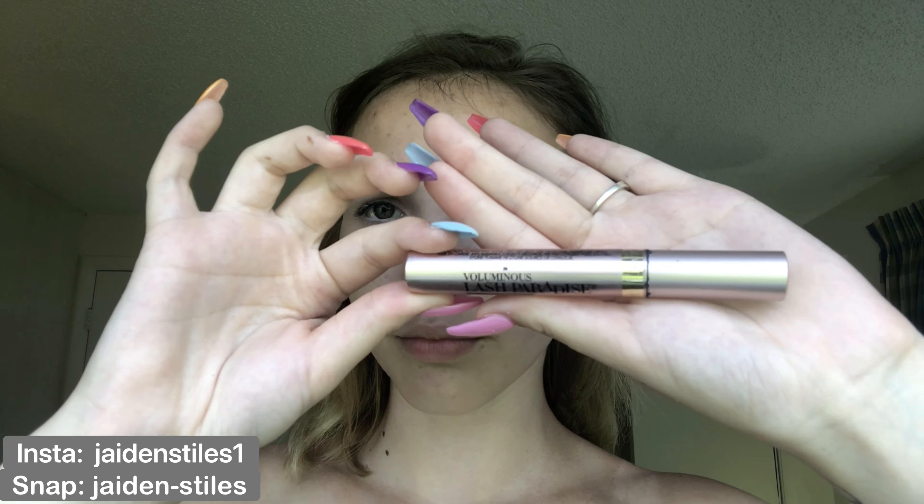I'm using my Voluminous Lash Paradise Mascara. I'm just going to go in with my finger and get the excess out. Now for lashes, I'm going to be using the Ardell Professional Wispies — use whatever lashes you prefer, these are just my favorite.